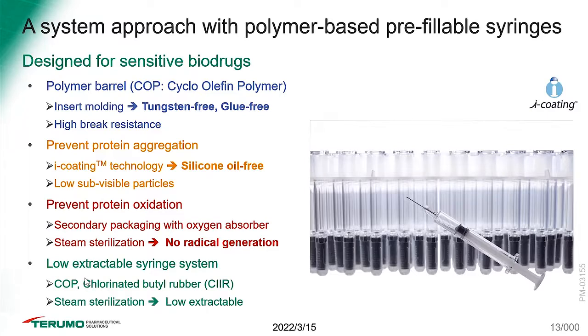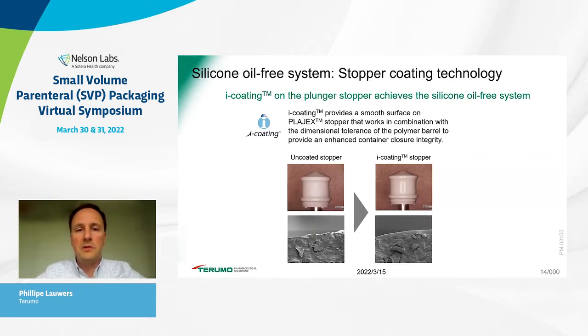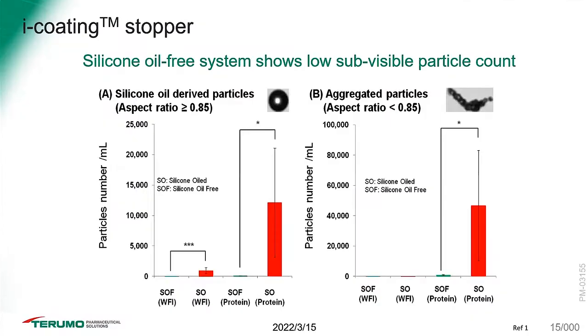Deep diving on the iCoat technology: it is a silicon oil-free system using a spray-coated silicone resin which adheres to the rubber substrate material, enabling a very smooth surface with no break-loose force and very low predictable glide forces, plus enhanced container closure integrity due to the smooth finish on the top surface. Here we compare a silicon oil-free system versus a siliconized system.